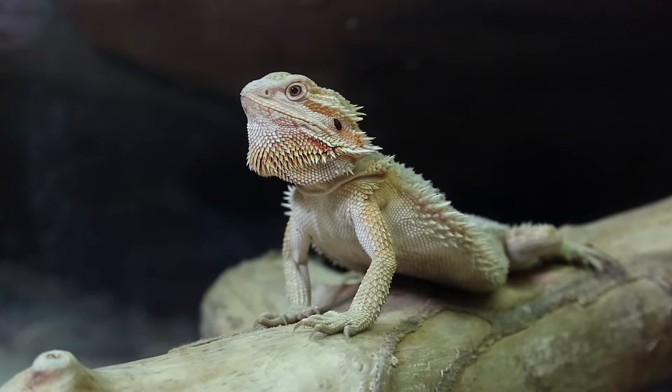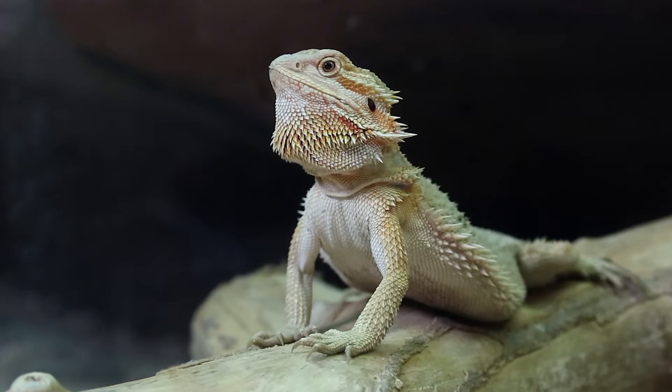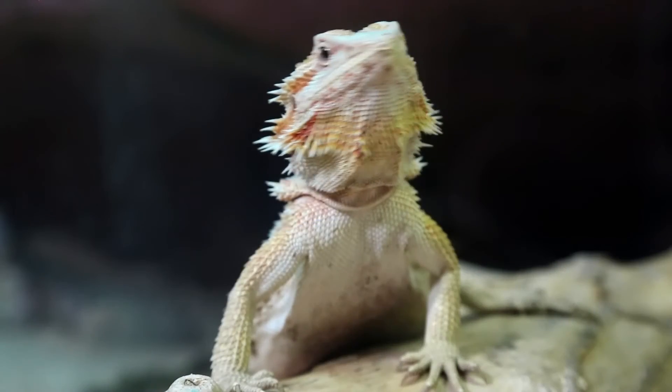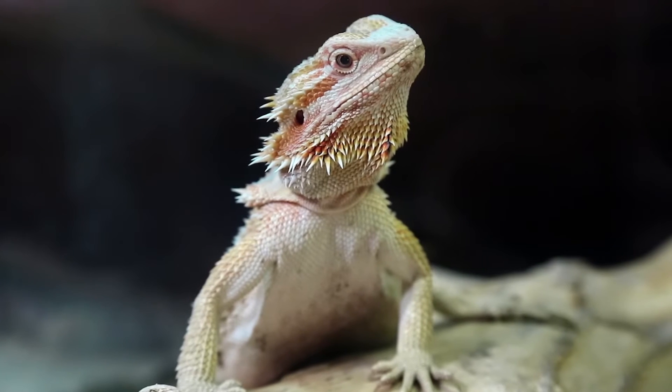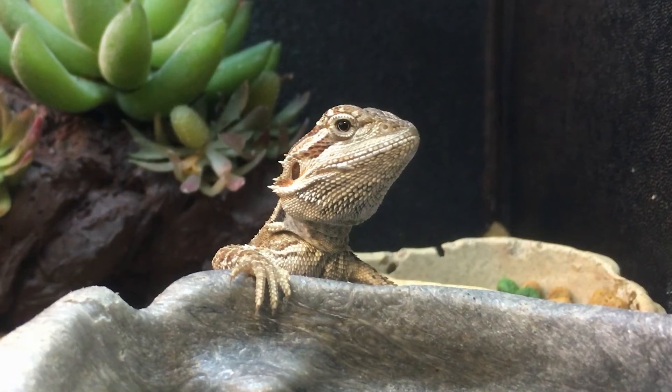It turned out that both households had bearded dragons as pets. As the state public health vet, when an animal connection is involved, they reach out to me. We determined we could get samples from those animals and see if it was the same thing in the animals as in the people. What we found was that the Salmonella bongori isolated from the pet and the kids were 100% matched. It's an interesting case where the Department of Health and our lab worked together, using information from previously reported cases to tie it all together.